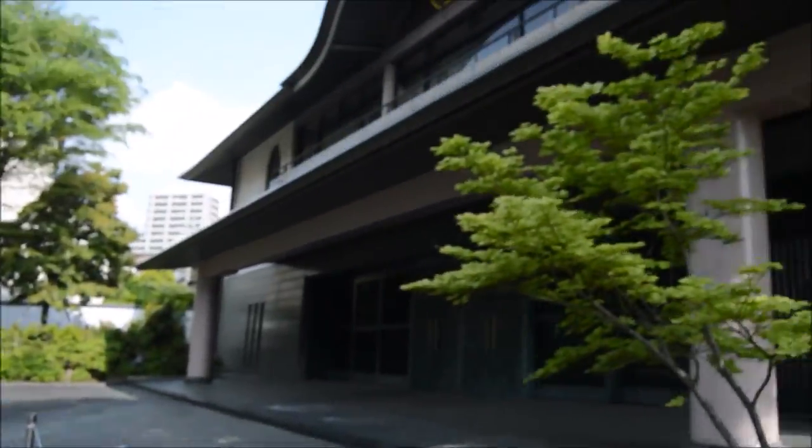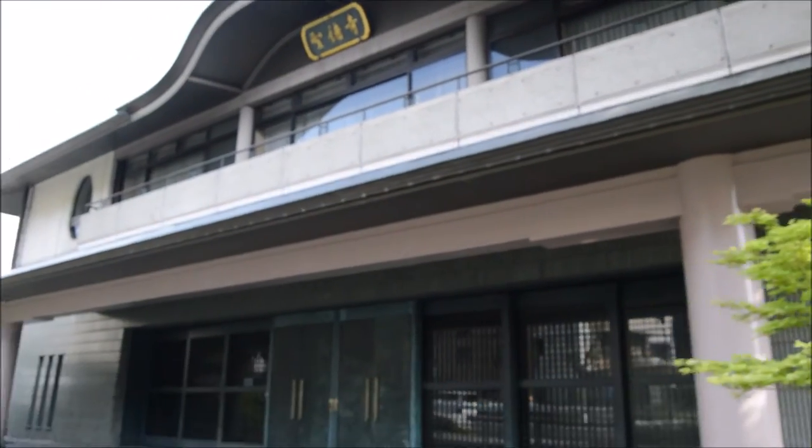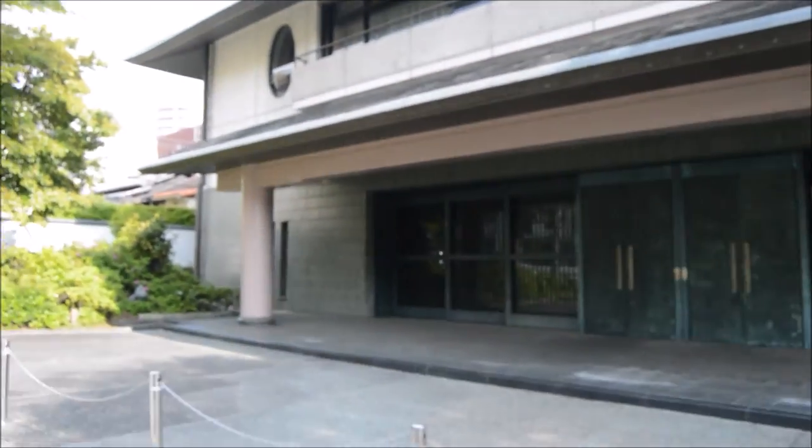Alrighty, here we go. First cool building walking to school — don't know what it is, pretty nice looking building, and I always look at it and I think it's pretty cool.